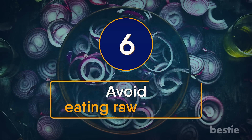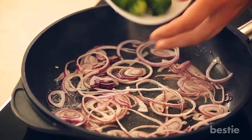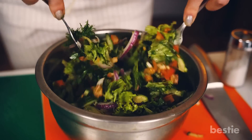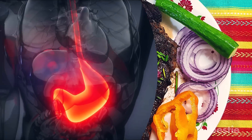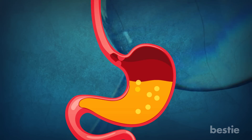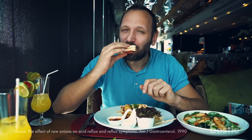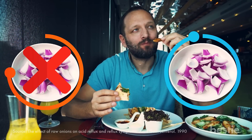Avoid eating raw onions. Onions are an integral part of many cuisines, but you should generally be eating cooked onions. If you enjoy eating raw onions — whether in salads or as a side dish — it may be time to stop. Your body finds it hard to digest raw onion, which could irritate your esophagus. Onions have large quantities of fermentable fiber, which can lead your body to produce more gas, causing repeated burping. A study conducted among those with acid reflux showed that eating meals without raw onions significantly reduced the chances of acid reflux compared with meals containing raw onions.